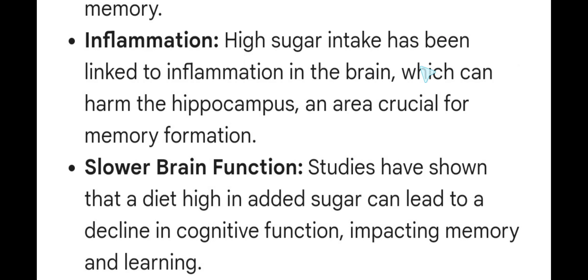Inflammation. High sugar intake has been linked to inflammation in the brain, which can harm the hippocampus — an area crucial for memory formation.